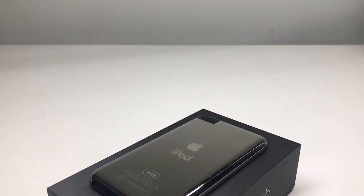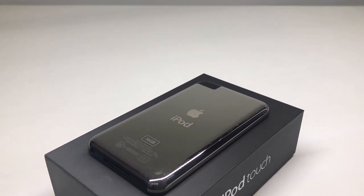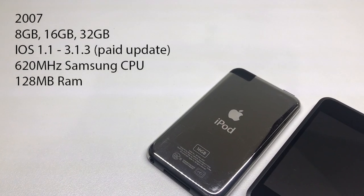Hi guys, welcome back to another video. Today we're going to take a look at this almost scratch-free iPod Touch first generation.